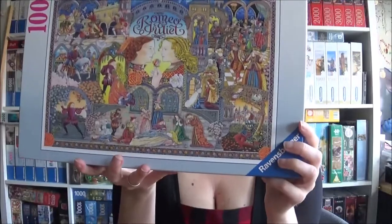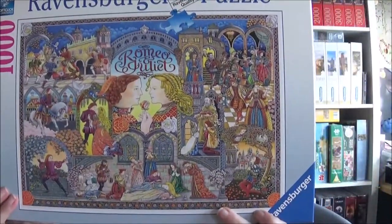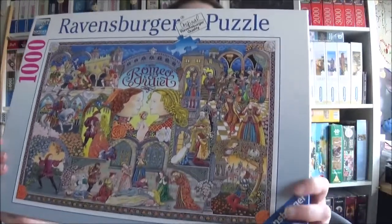Next one: Ravensburger Romeo and Juliet. Let me have a look if there's something else inside. It has a very interesting art style and I'm not sure if it's easy or not, but we will find out eventually. The proper title is Romeo and Julia in German, and Romeo and Juliet for English.